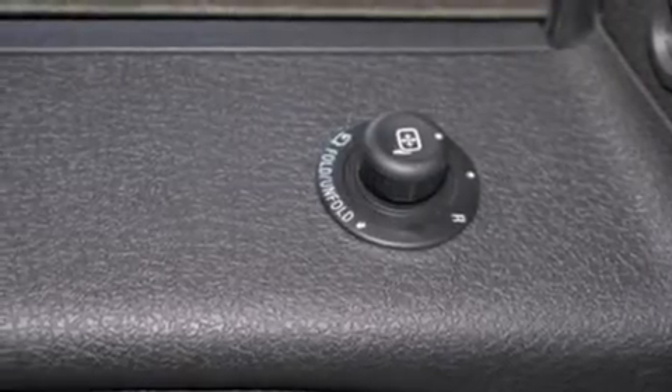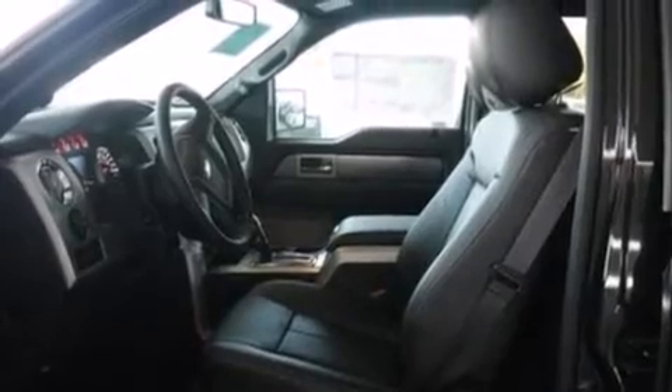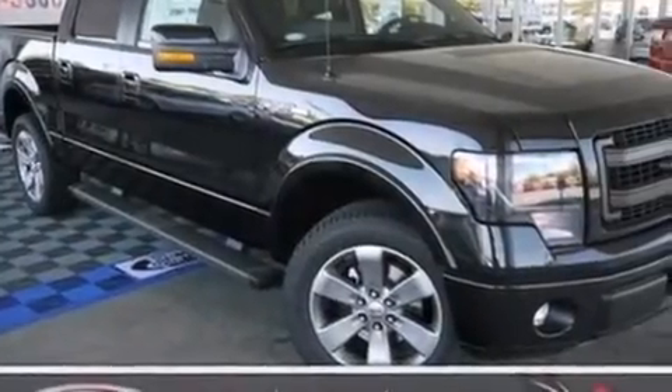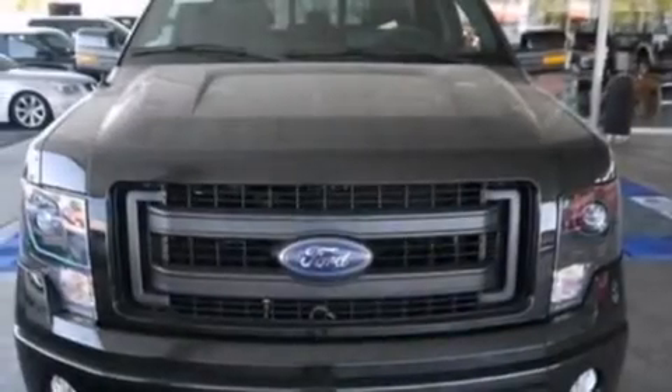The following features are also included: air conditioning with automatic climate control, a sliding rear window, 12-volt power outlets, side curtain airbags, an engine immobilizer theft deterrent system, an anti-lock braking system, door reinforcement beams, heated side view mirrors, and a trailer brake controller.